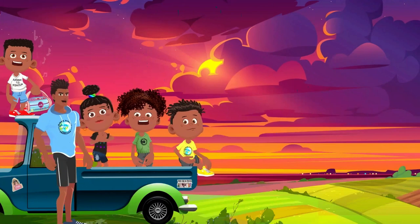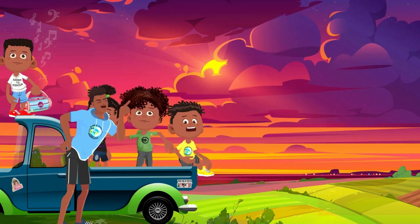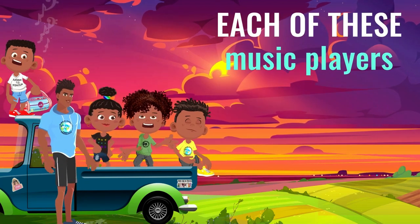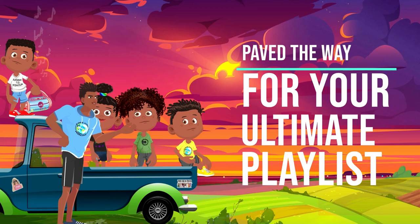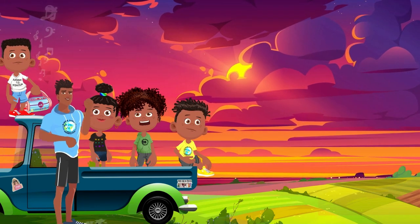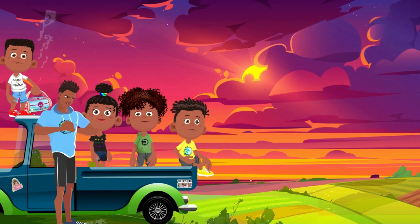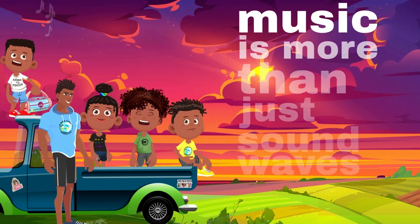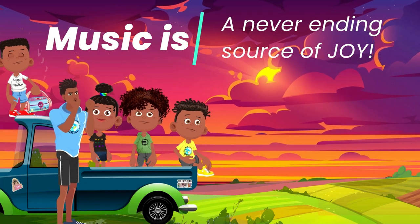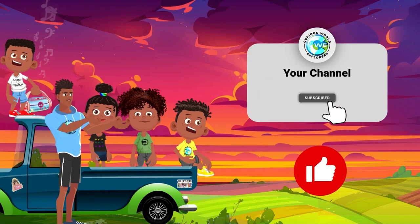So next time you crank up your favorite jam, remember the groovy gadgets that came before — the ones that paved the way for your ultimate playlist. From the scratchy gramophone to the pocket-sized digital marvel, every device is a gateway to exploring sick beats and catchy tunes, helping us connect with the music that moves us and share stories that stick with us. Music is more than just sound waves — it's a time machine, a cultural compass, and a never-ending source of joy. So keep listening, stay curious, and keep the beat alive. Don't forget to hit that like button and follow for more.